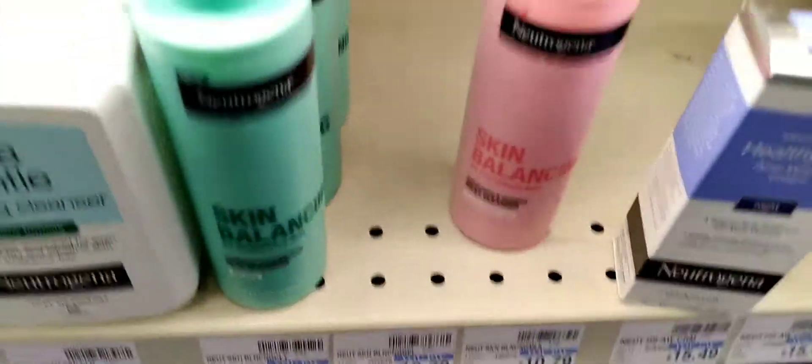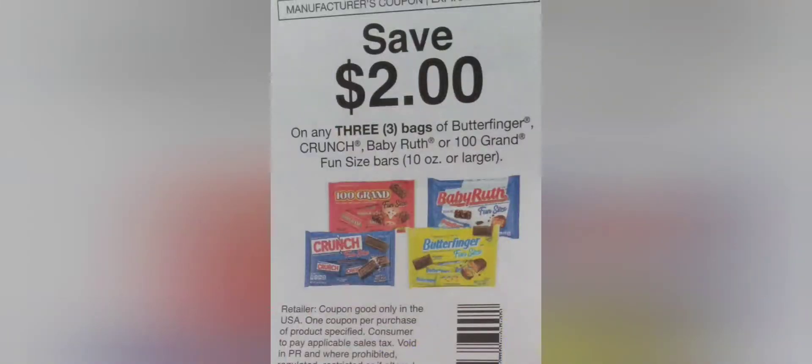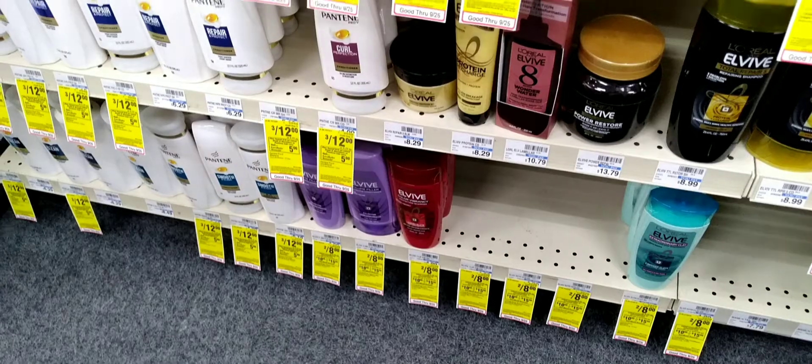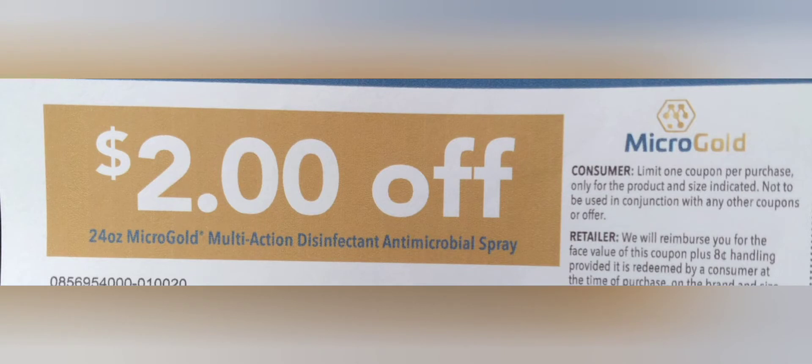Next was the Neutrogena for $10.49 — this is part of my spend $40 get a $15 Extra Buck. Then I grabbed two of the Covergirl eye palettes for $8.49 each, along with a Revlon Kiss Bomb for $5.49. Then I grabbed the candies — I did change those to Butterfingers because of the coupon I had — and grabbed two of the L'Oreal Vibe. This was my spend $40 get a $15 Extra Buck. I did grab the Monofoil but didn't put it in the clip, so let's head to the table.